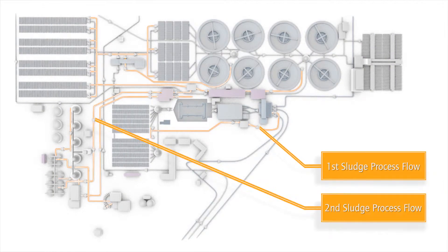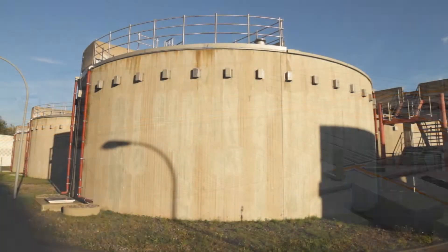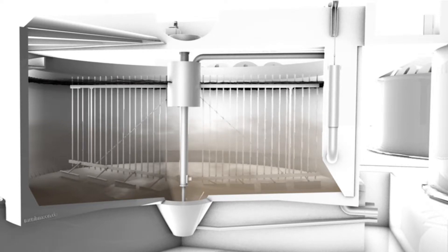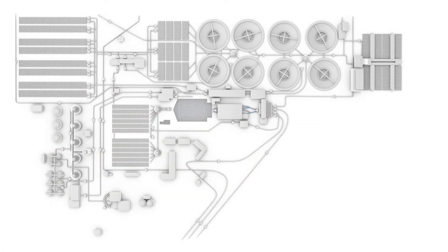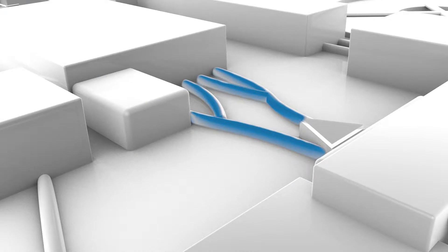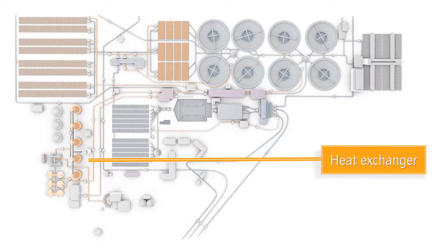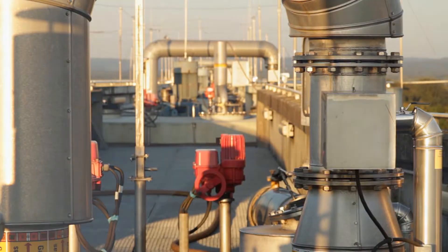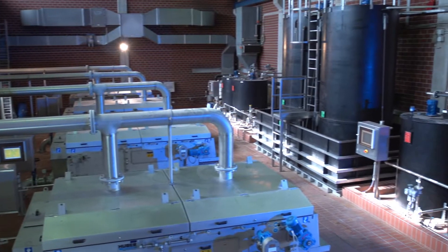That's it for the water process flow — but what happens with all the accumulated sludge? Similar to the water process flow, there are two major steps: the first and second sludge process flow. The primary thickeners play an important role during the first sludge process flow. Surplus-activated sludge from the first biological treatment stage settles at the bottom of the primary thickener, leaving turbid water above it. This water is led back to the intake pumping station. The sludge proceeds to thermal treatment, flowing to a heat exchanger where it is heated to 37 degrees Celsius before being pumped into the digesters.